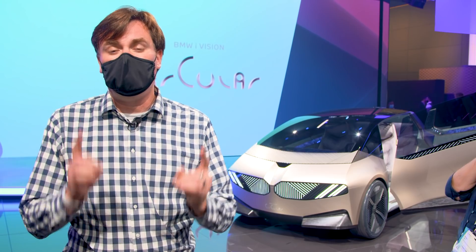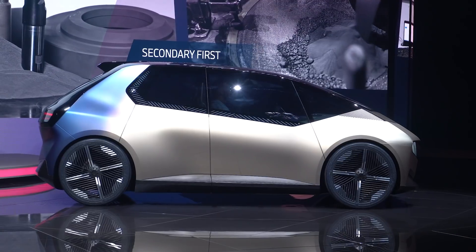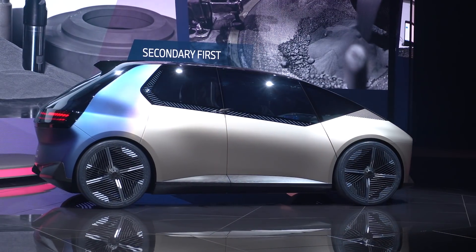The Circular name comes from the idea that the vehicle is built from 100% recycled materials, and that at the end of life, it is 100% recyclable. Now at this point, this is where we would play the Circle of Life by Disney, but the rights to that song are incredibly expensive. So instead, I'll just say: the circle of life.